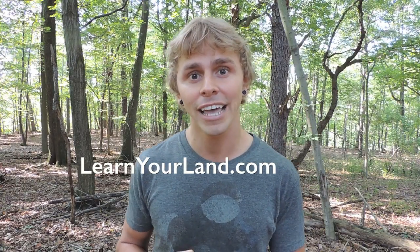It's completely and totally worth it. Thanks so much for watching this video — I really appreciate it. I encourage you to check out LearnYourLand.com and also to subscribe to my YouTube channel to stay up to date on all the videos I plan on releasing regarding the flora, the fauna, and the fungi of our beautiful earth. Thanks so much for watching — I'll see you next time.